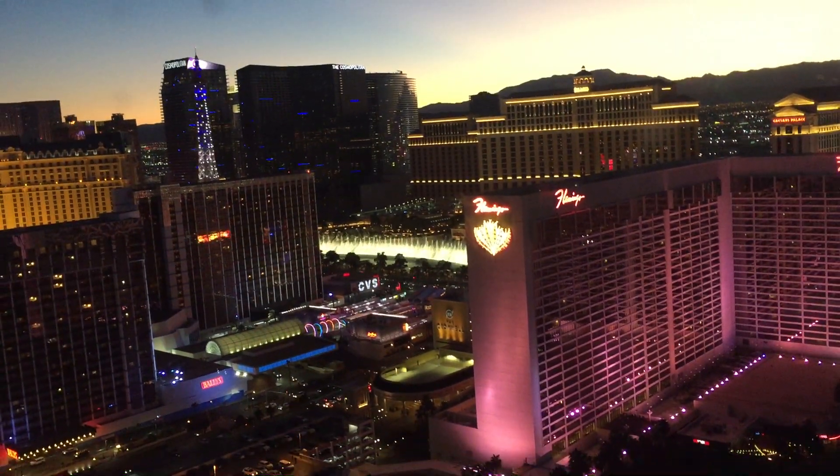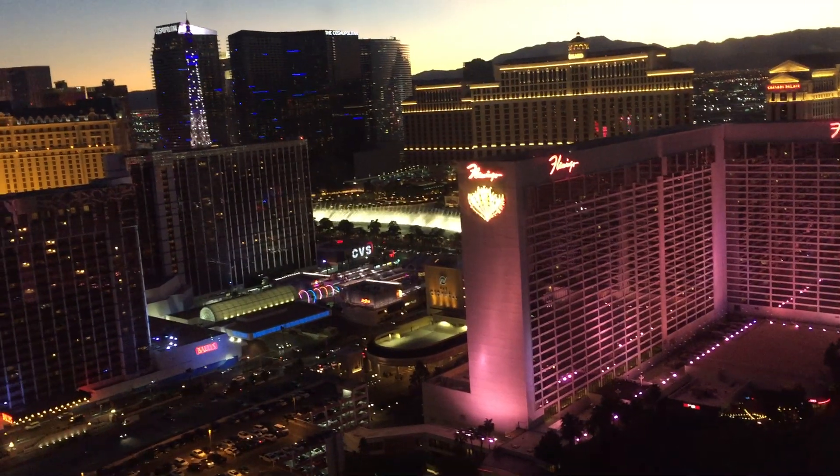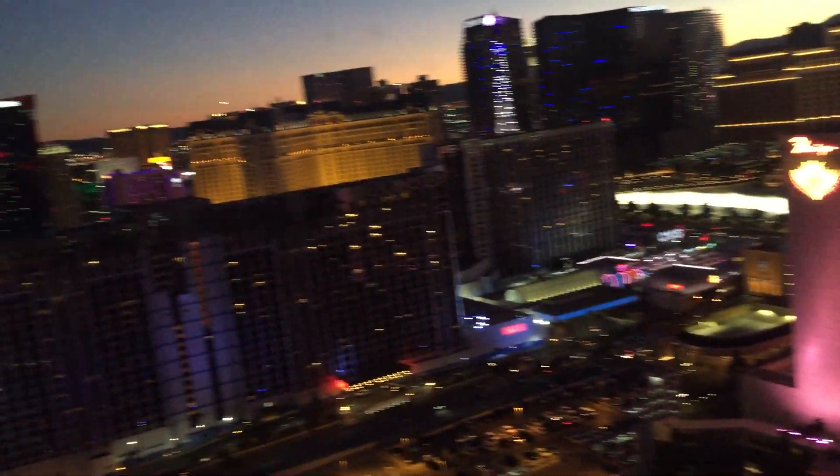They say once the sun sets in Vegas, the fun starts. Let's hear some noise before the eye roll. It's all about the city of lights tonight.